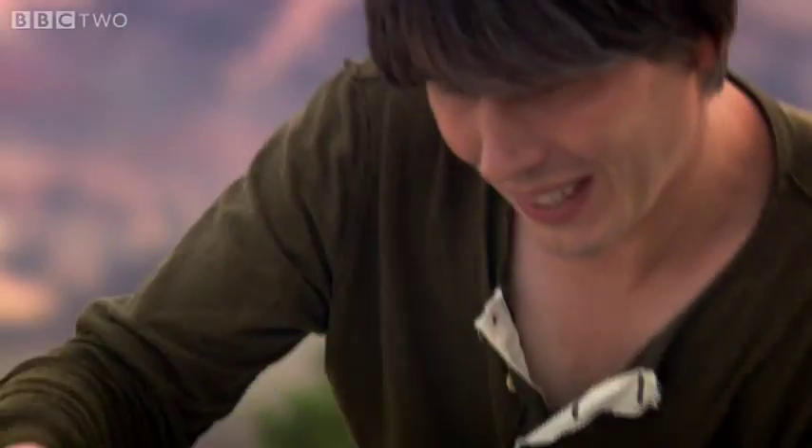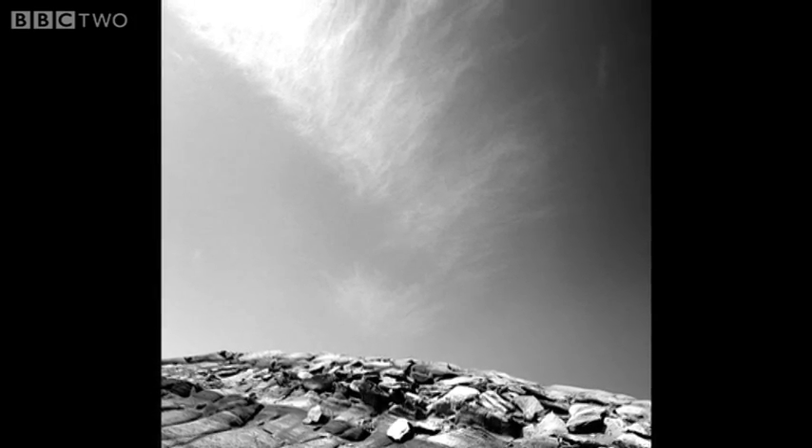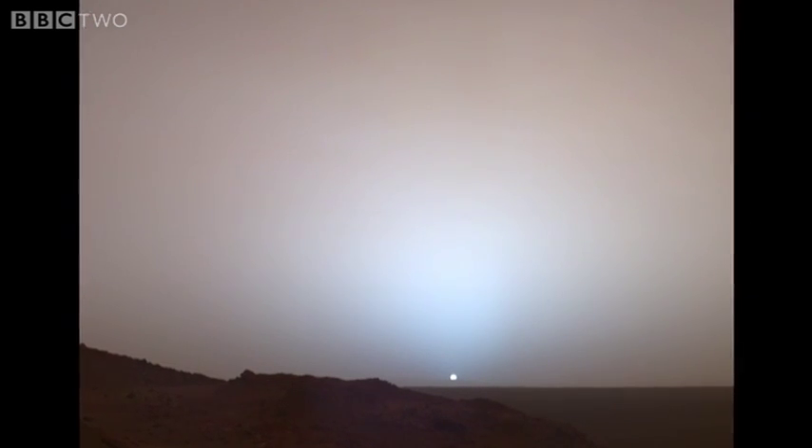Look at this picture. This is a picture of a sunset. These are pictures of clouds. It's amazing to think these incredibly familiar-looking photographs were taken on the surface of Mars.